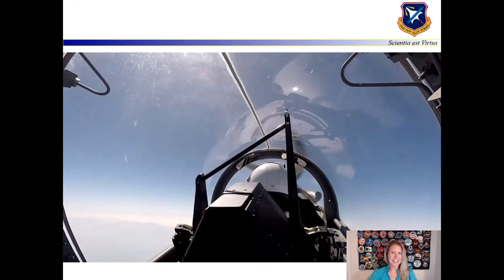I want to show you what this looks like. Here is a video of me flying in the T-6, and you're going to see the dynamics of the airplane.